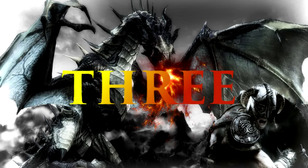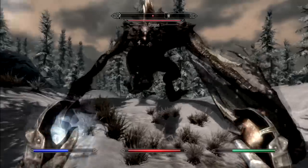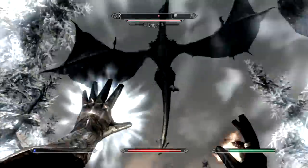At number 3, using even the weakest ward spell, a dragon's breath can be completely blocked, preventing all damage no matter what element it's using.